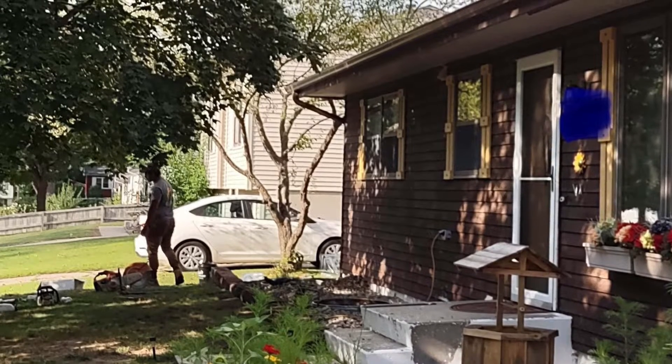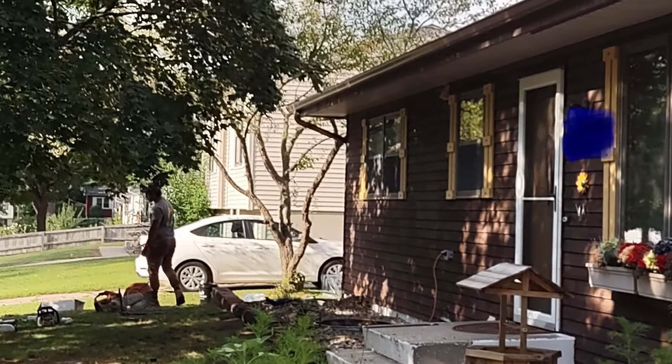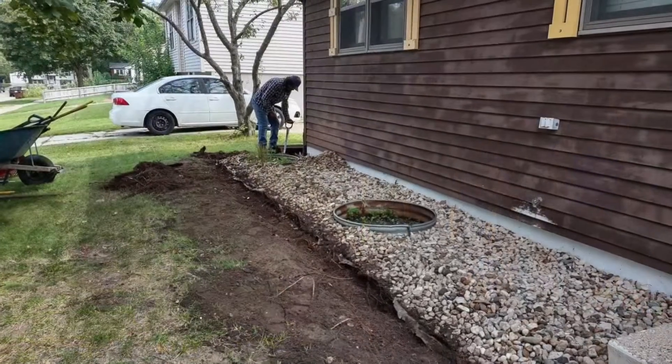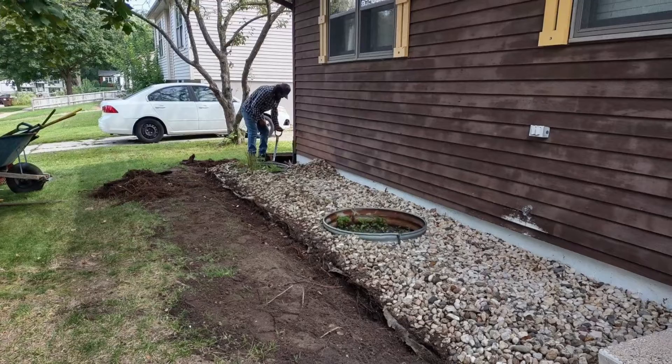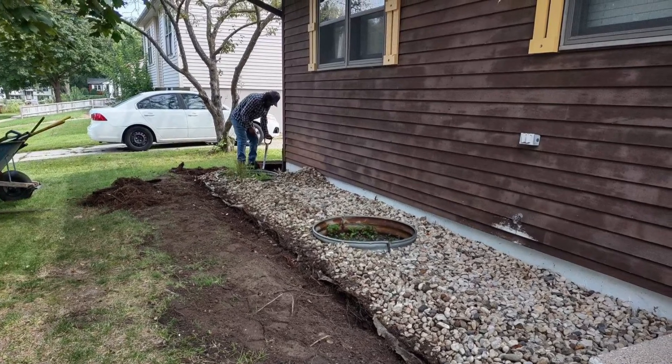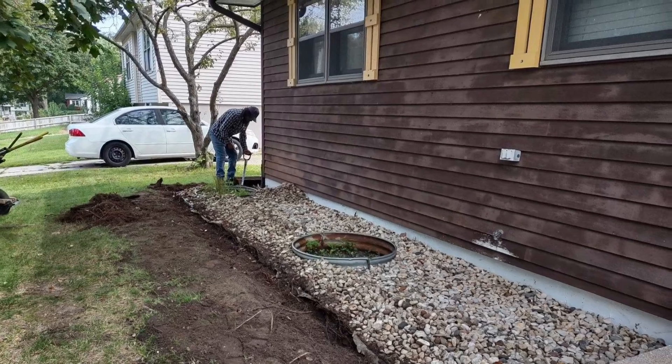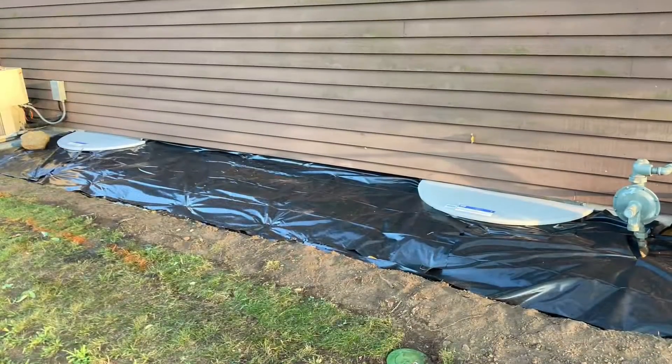Well, it's done. What do you think, Paul? You like it? I like it a lot. You think it turned out pretty good? I think it turned out really good. I love how you can't even really tell where it was taken out and put back in. The railroad ties — they were all rotted out, huh? All the way down to the core.